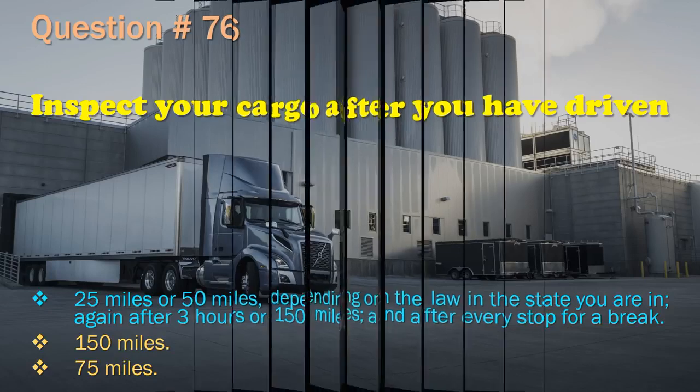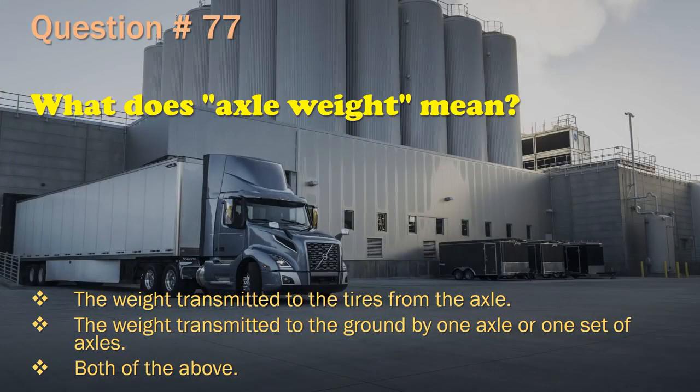Question 77: What does axle weight mean? The weight transmitted to the tires from the axle. / The weight transmitted to the ground by one axle or one set of axles.